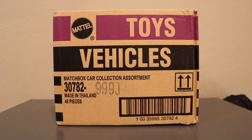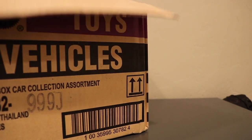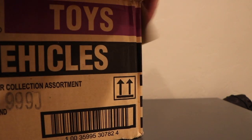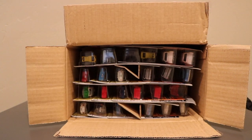This is part three of the 48-count Matchbox cases. We've opened a 997B, a 997C, and here is a 999J. I'm assuming this is the J case, and my guess is that the assortment is going to be different than the last one. So let's just open it up. This is also a 2008 case, but definitely a different assortment — I'll zoom in. I see some good stuff here.